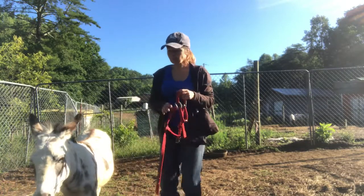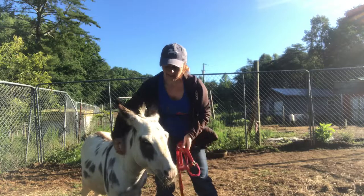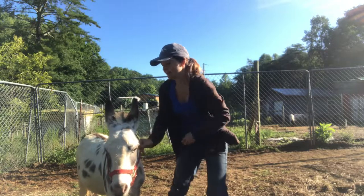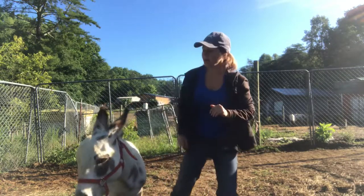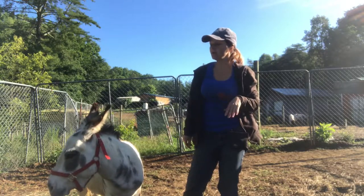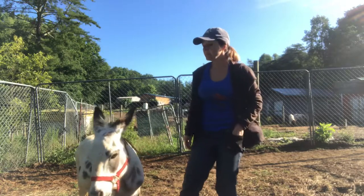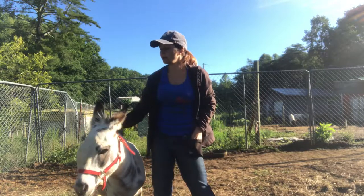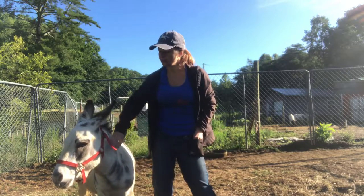We went from working with the halter around his little neck to putting the halter right on him. He's still a little unsure about it, so I won't put any pressure on the halter. I'm just going to let him wear it while we do the same fun games he already discovered he enjoys. As he gets more comfortable, I'll start putting some pressure on it and we'll start learning flexing and some softness exercises in the halter, and leading.